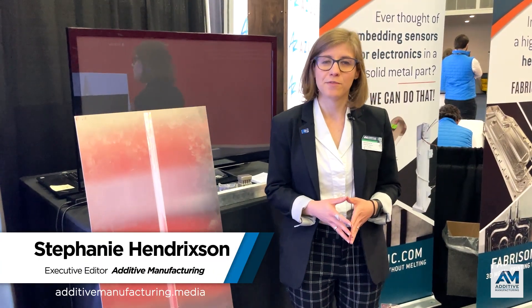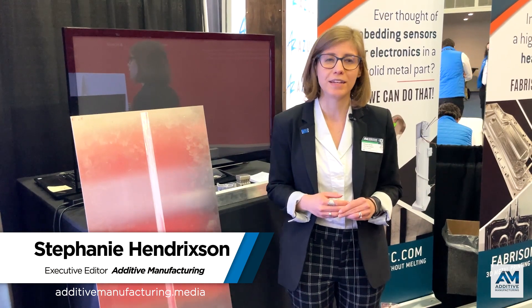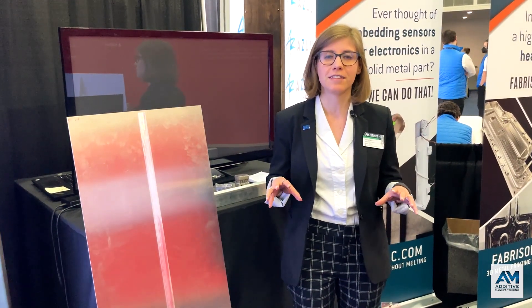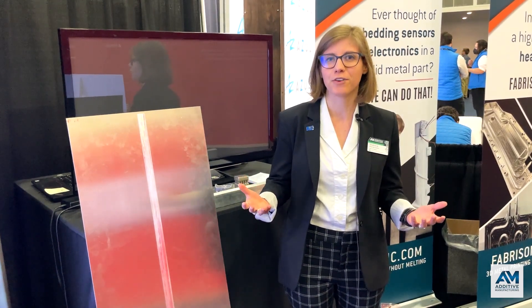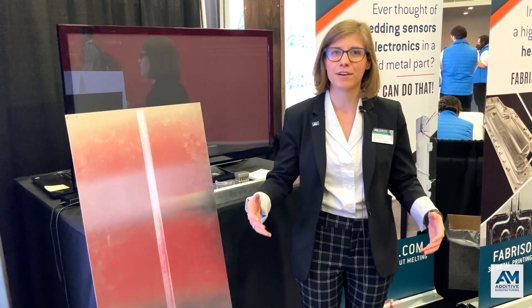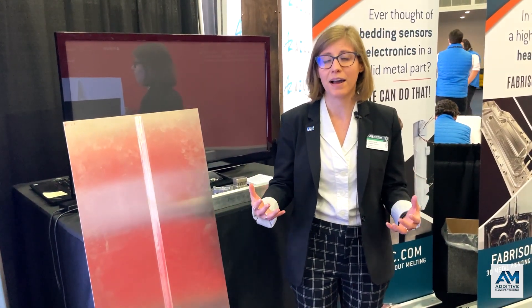I'm Stephanie Hendrickson with Additive Manufacturing Media, here at Rapid Plus TCT 2022 in Detroit. Specifically, I'm standing in the Fabrasonic booth where they are showcasing examples of hybrid manufacturing — but it's not hybrid as in additive and subtractive combined together; it's additive and, in some cases, specific additive processes combined.